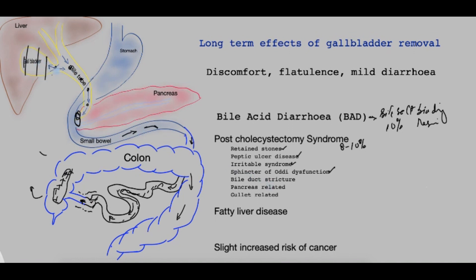Biliary strictures can arise if the bile duct itself is injured during gallbladder removal, causing narrowing that can produce pain. Pain may also be pancreas-related, with causes such as pancreatitis or an abnormality in the way the pancreatic duct delivers pancreatic juice, called pancreatic divisum. It may also be gullet-related. Hence, if patients have symptoms unresolved by gallbladder removal, they need to see a specialist to investigate all of these and other possible causes.